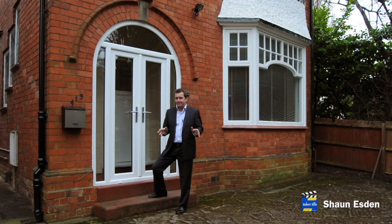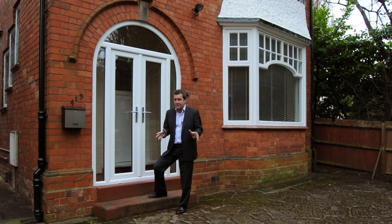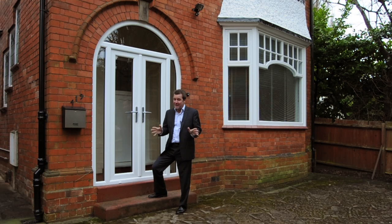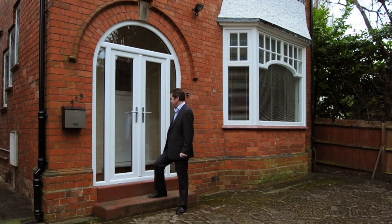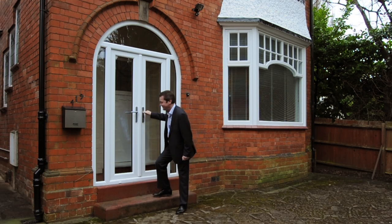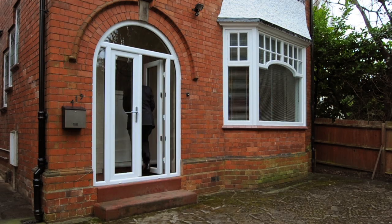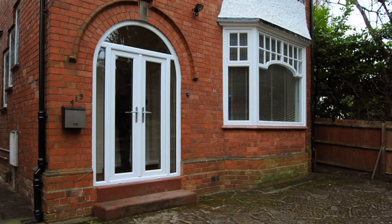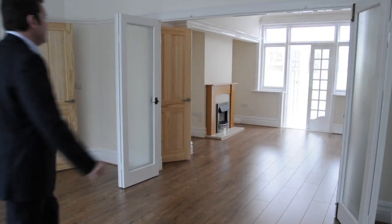I've come to Derby Road in Nottingham — in fact I'm almost on the doorstep of Queen's Medical Centre — to look at this terrific three double bed detached property that's been completely refurbished to the highest standard. It really is beautiful inside, so let's go and have a look. The house was built in 1926, so it's got lots of lovely features.